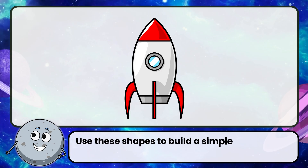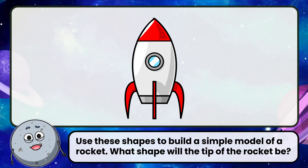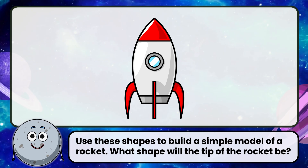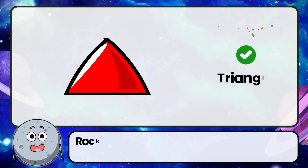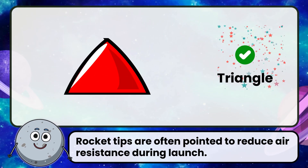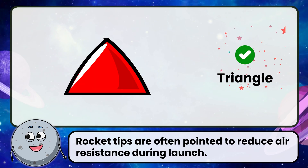Use these shapes to build a simple model of a rocket. What shape will the tip of the rocket be? Correct! The answer is triangle. Rocket tips are often pointed to reduce air resistance during launch.